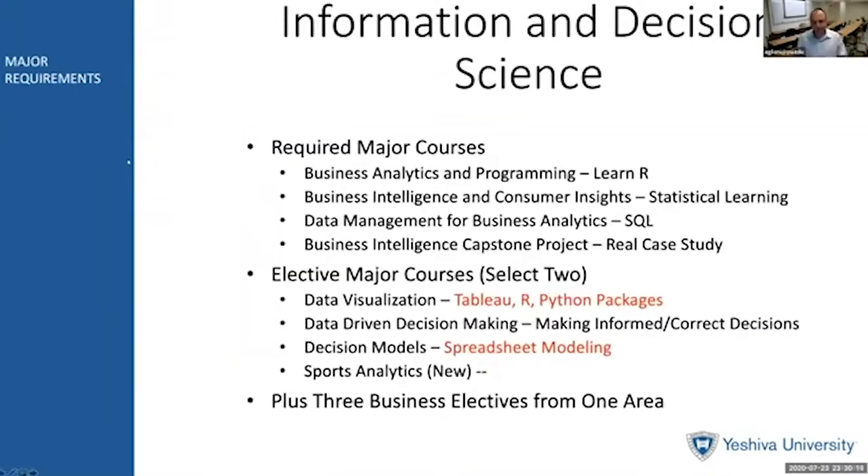Some of these are quite intense while others might be a real lot of fun. The required major courses in our area — and there are four of them — are as follows. In Business Analytics and Programming, students learn the software R. R is one of the major data analytics and data science software packages available — a very important skill to have. Next, in Business Intelligence and Consumer Insights, once they've mastered R, they learn how to create statistical models and perform statistical learning and predictive analytics.